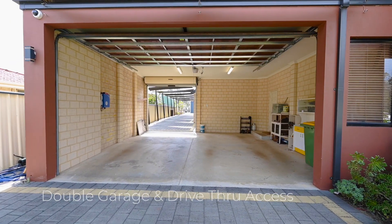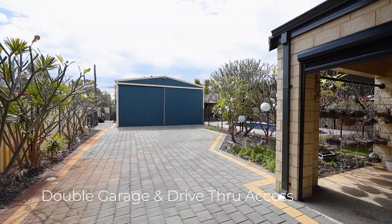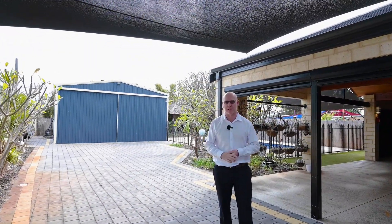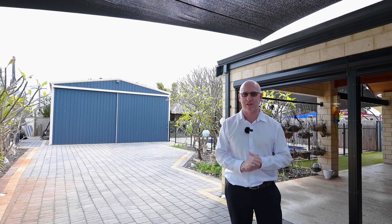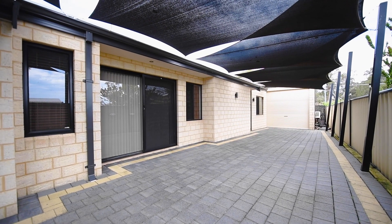The oversized garage with drive-through access to an abundance of hard stand parking ensures you've got access to your powered workshop, so you can bring all the toys, the boat, the caravan, the trailer, and you can enjoy all that this great area has to offer.